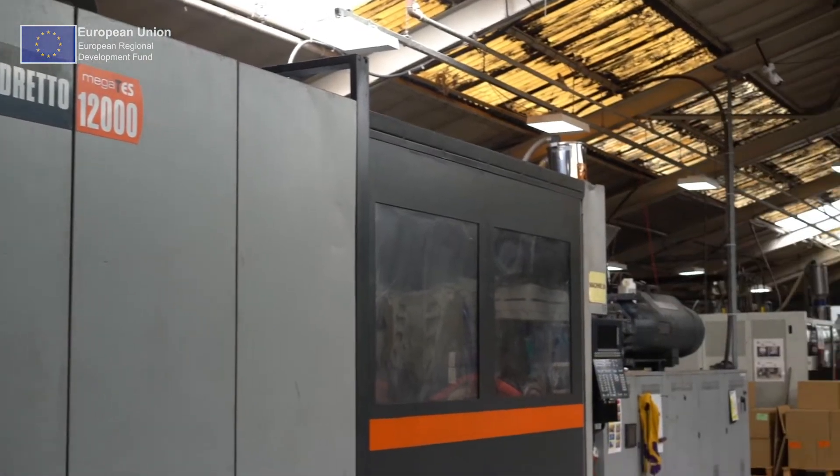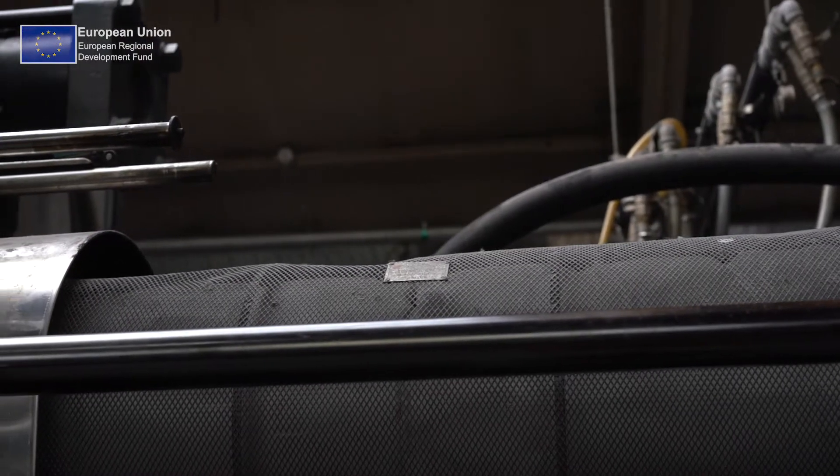Some of the machinery was quite old — we had a group of three machines which were 380 tonne from the late 90s, so they're quite old, they break down, they use quite a lot of power which is expensive, so we were looking at replacing those.